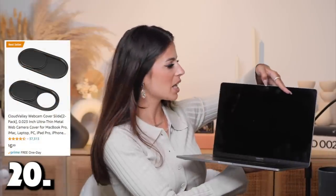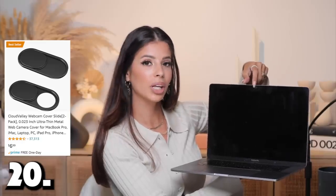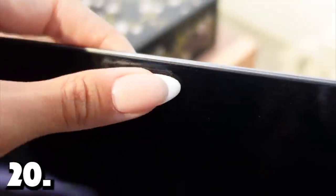For number twenty, we have a little tech gadget. If you feel like people are watching you through your laptop camera, worry no more — this is the little slider that covers your camera. When you need it for Zoom calls, you can just slide it back and forth. You're not having to pull tape or a sticker off your camera or mess it up with adhesive. It protects the little camera so it doesn't get scratched, too. We have them on all of our computers. Something you don't think about until someone tells you — number twenty.